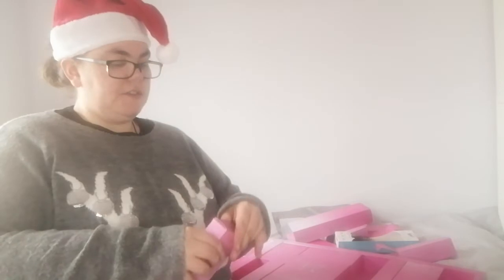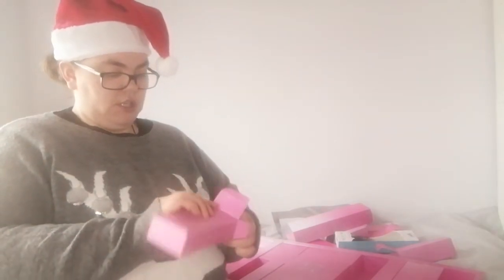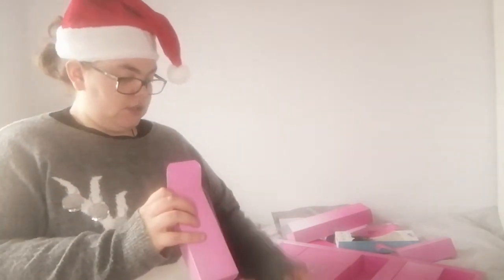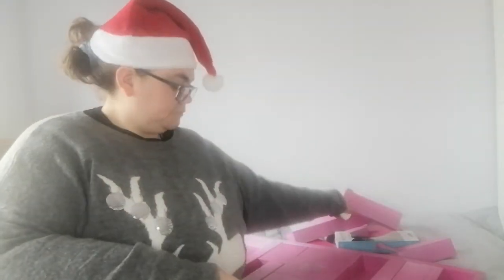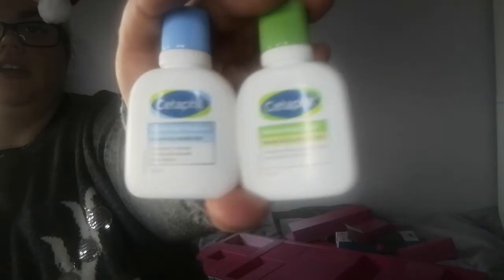Day number seven — there's two items instead of one. One is a moisturizing lotion and one is a gentle skin cleanser, so you got two travel-size products inside.